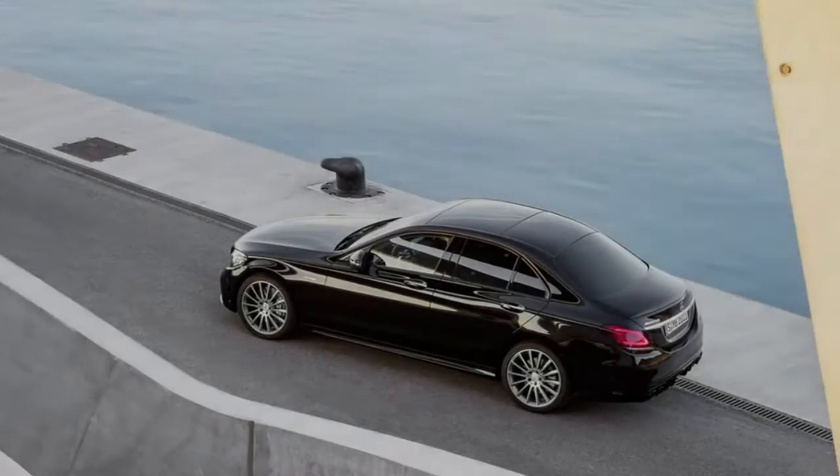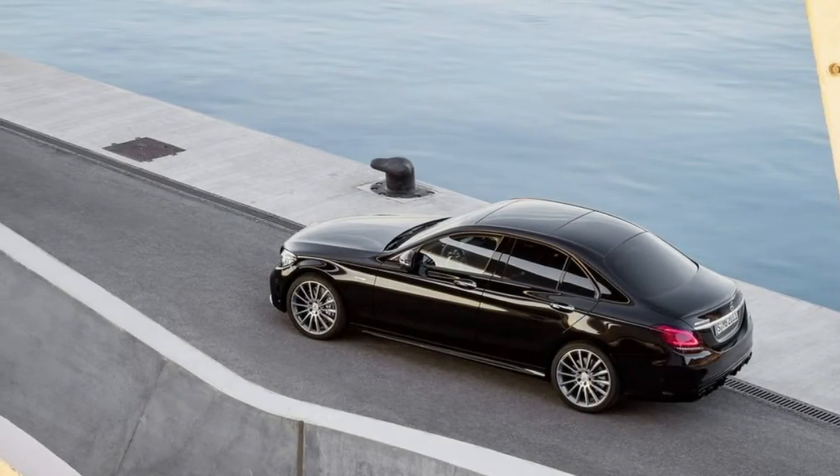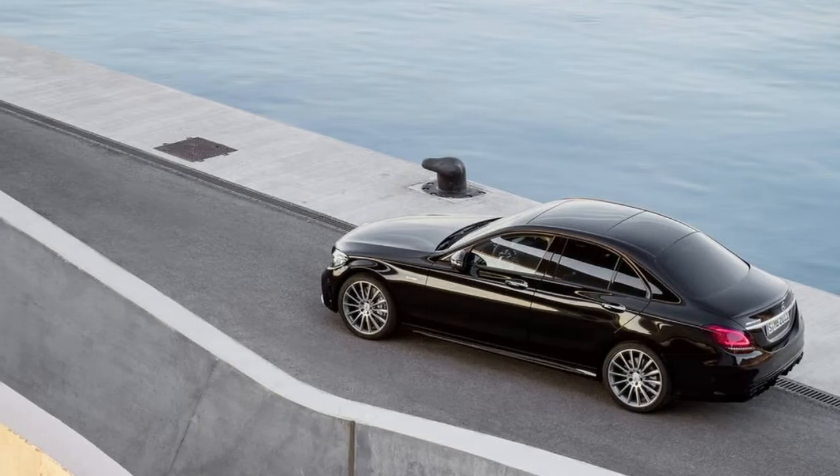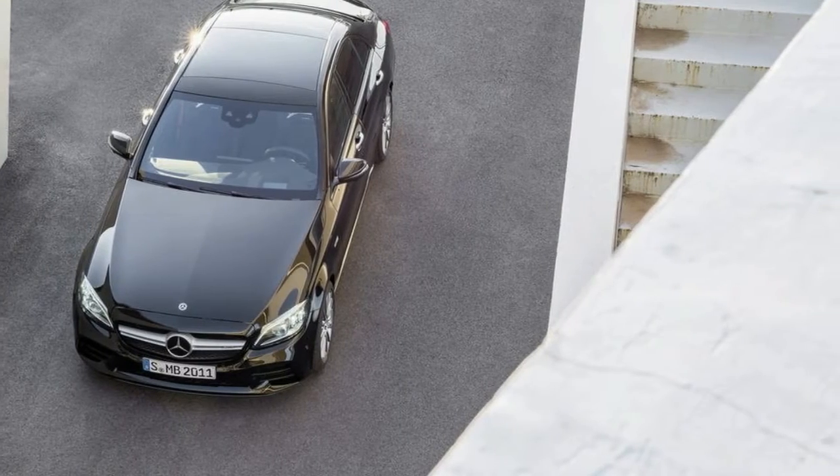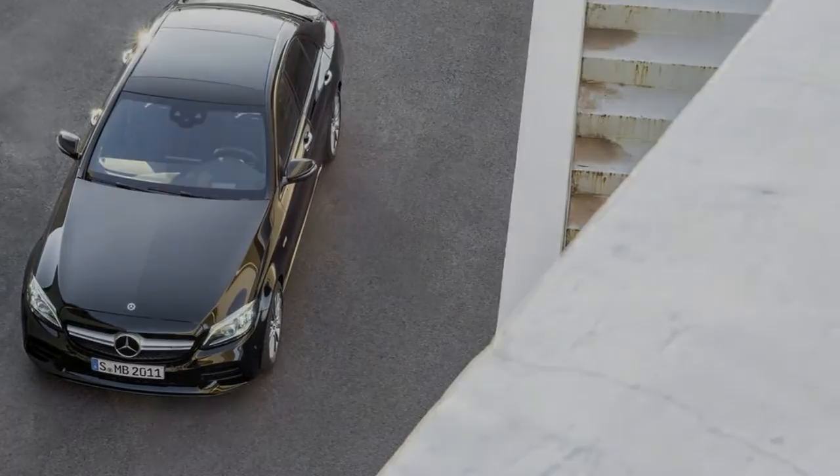The new C-Class 4Matic system is biased toward the rear — 69 to 31 percent — and the four-wheel drive transfer case is mounted to the transmission as a separate system. That makes it easier, according to Mercedes, to split torque as well as not infringing on passenger or cargo space.